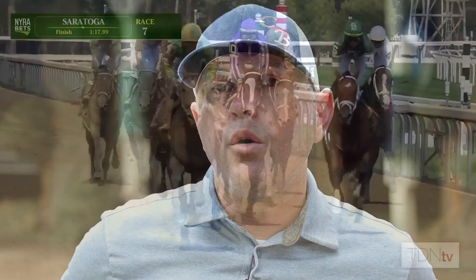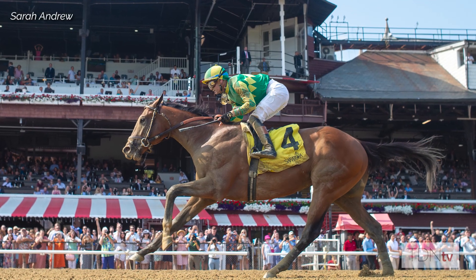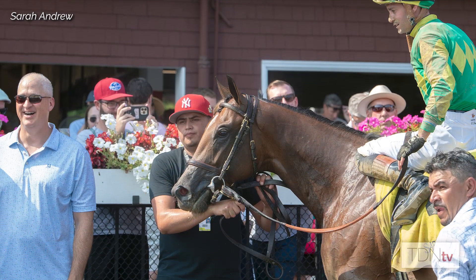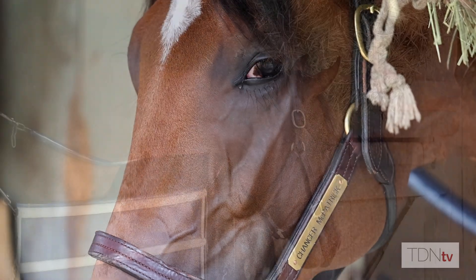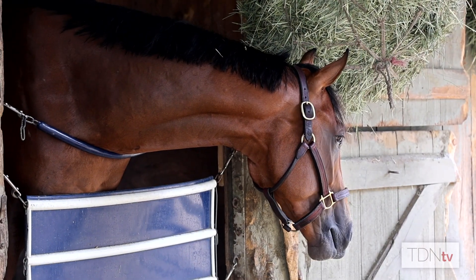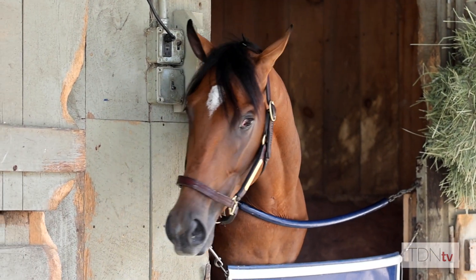I'm pointing this horse to the Hopeful. Added distance will be his friend. Getting up to seven furlongs I'm excited about, but even beyond that, a mile, mile and an eighth, mile and a quarter shouldn't be a problem for him. He looks to have gears — he can accelerate quickly, runs the turns well, and his mind is a huge asset because he takes everything as it comes in a relaxed, focused way.